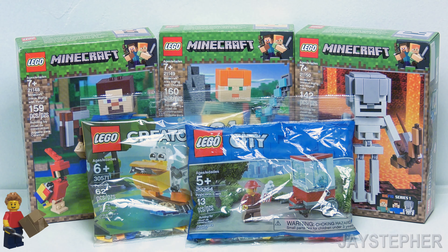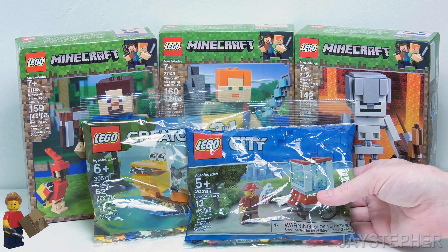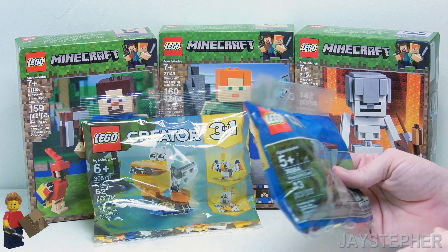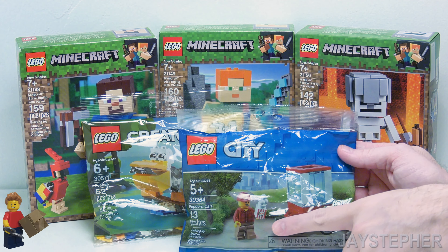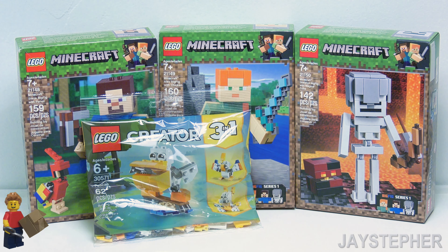Let's take a look at my birthday haul for March 2019. I've got a few poly bags. I've got a Lego City — this is the popcorn cart, set number 30364. This looks like a really interesting poly bag. I like the printed popcorn brick. Really cool.